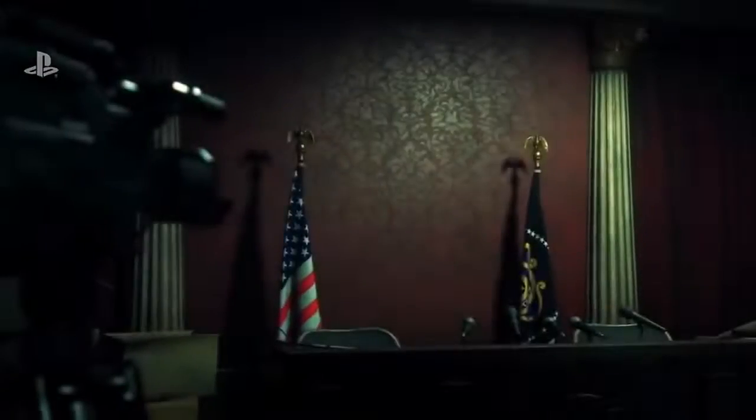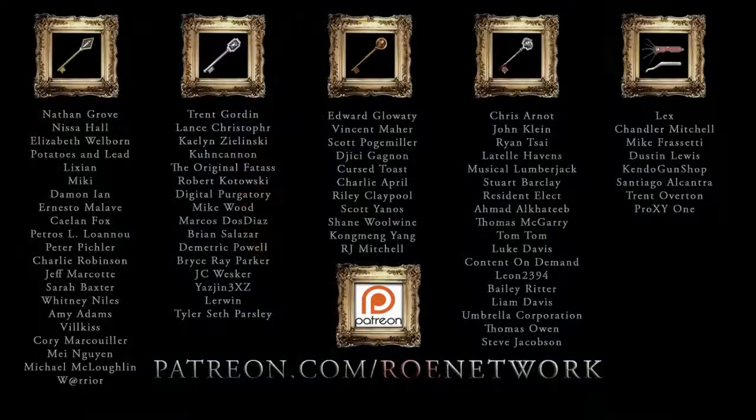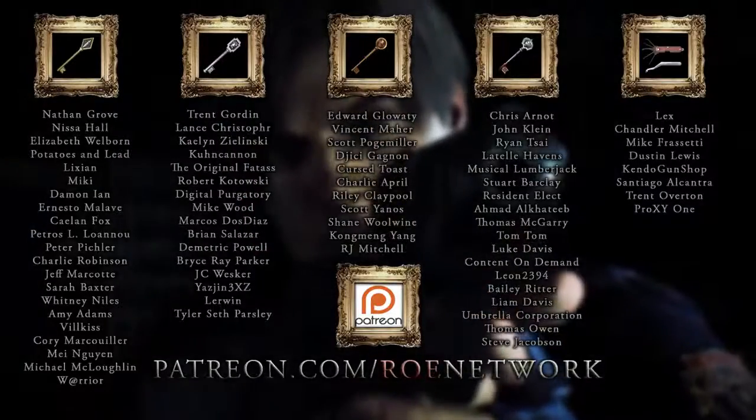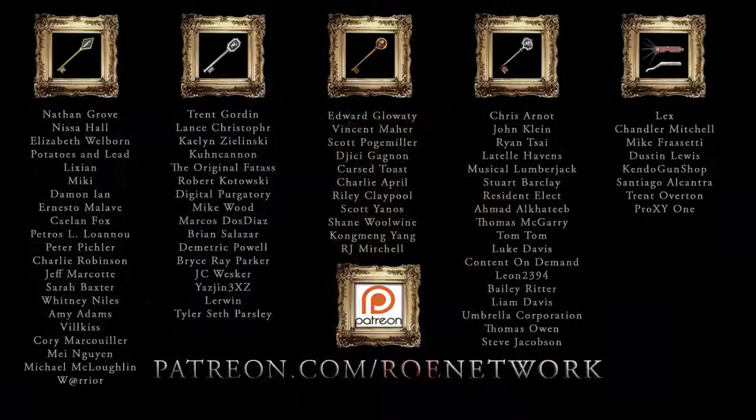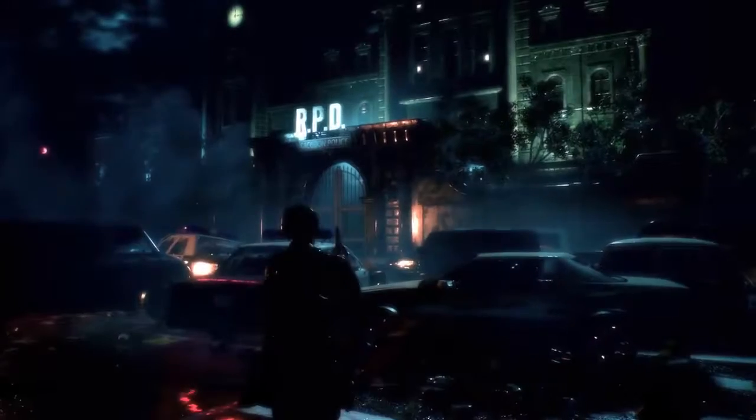If you enjoyed this video, please leave a like, and for everything on the Resident Evil 2 remake, make sure to subscribe. The Residents of Evil is a Patreon-supported channel, so if you'd like to help support the channel and unlock some great perks in return, head over to patreon.com slash Road Network — links will be down in the description. As always, thank you guys so much for watching, and we hope to see you back at The Residents of Evil.